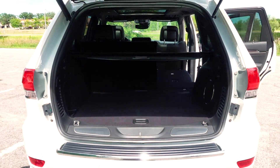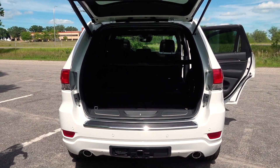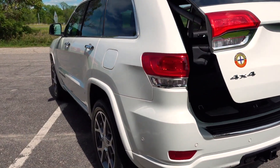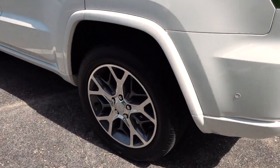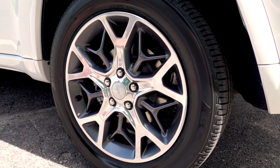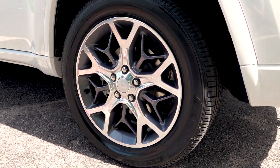With all of the different packages and trim levels available within the Grand Cherokee there is a wide variety of tires available. This particular model is equipped with 20-inch wheels, but based on the trim levels and performance aspects as well as appearance packages, there are a variety of wheels available.